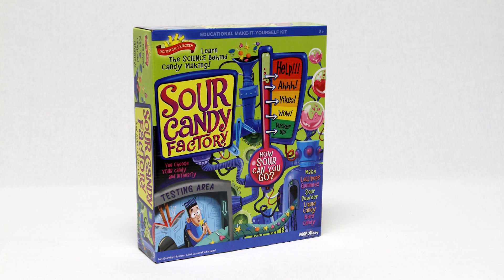The Sour Candy Factory by Scientific Explorer will teach the science behind candy making and have your young scientist experimenting with textures and sour intensity when they create their own lollipops, hard candy, gummies, homemade marshmallows, and more. It's science you can eat.